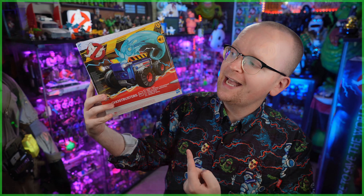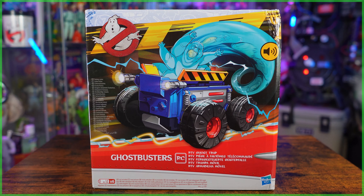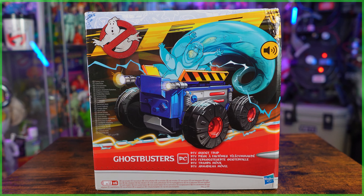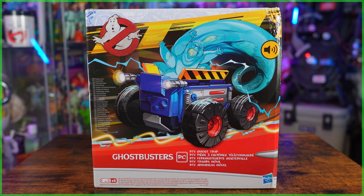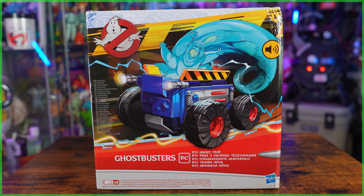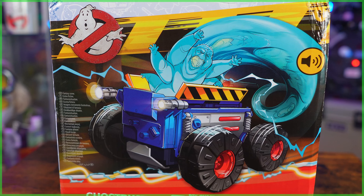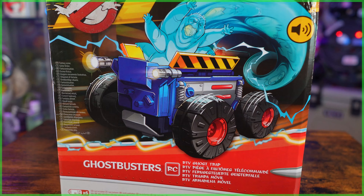Hey everybody, Jason here, and today on Ghostbusters News, we're going to be unboxing an item that I've been wanting to feature here on the channel for a couple of years now, as we're going to be taking a look at Hasbro's Ghostbusters Afterlife RC RTV Ghost Trap. This toy was released — or should I say it escaped — back in the summer of 2021, and the reason I say escaped is because this Ghost Trap received a very limited release.